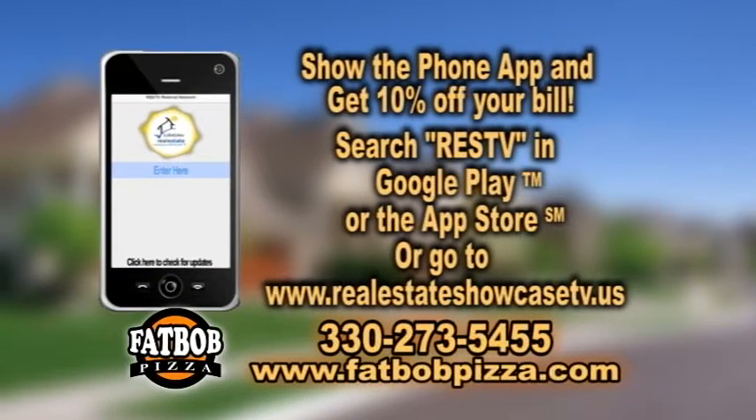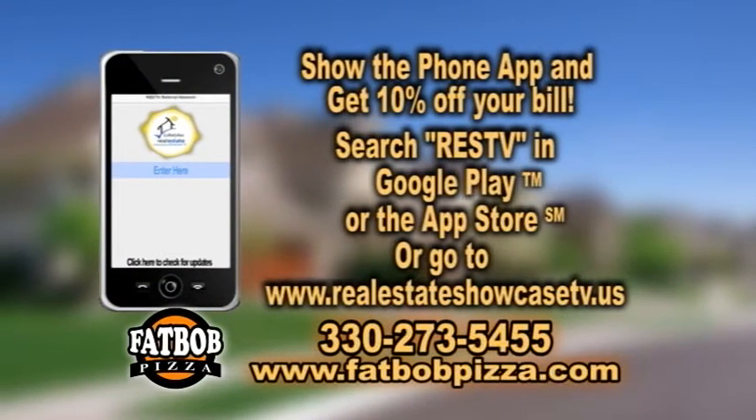And if you mention RES TV — you'll see it on the phone app — you'll get 10% off your order.